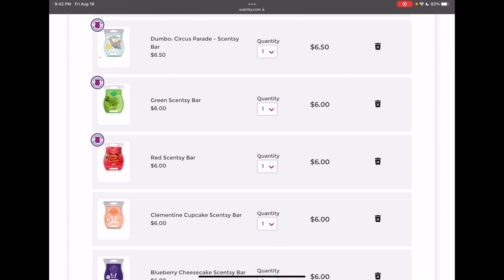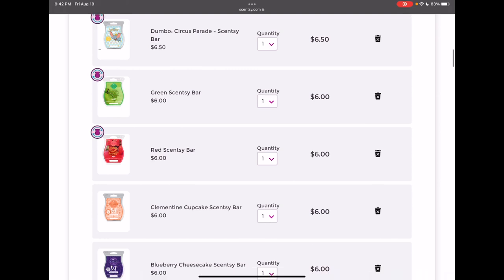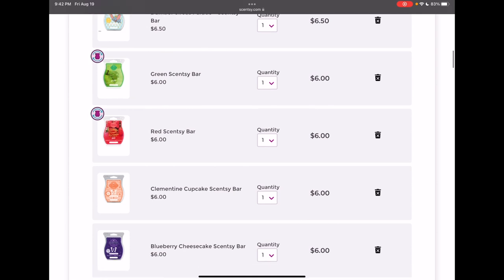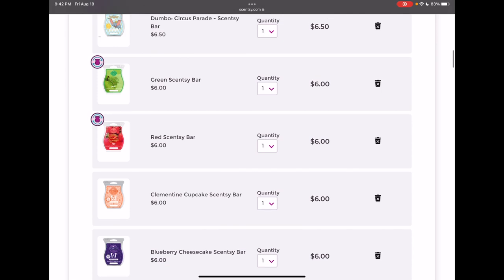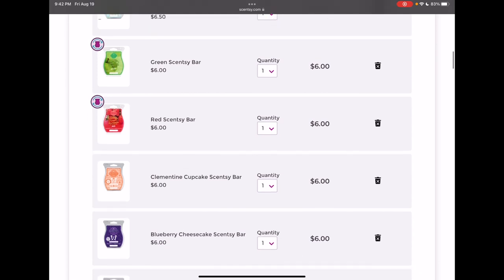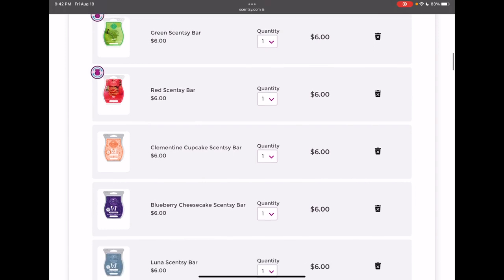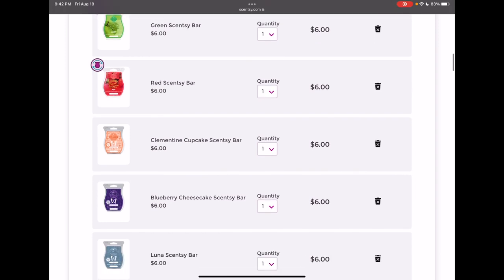I loved the Scentsy Chase Rainbows collection — almost all of them. I have all of them in my club except the blue bar, and I plan on keeping them. I really love the green; I feel like it's such a good scent and all the bars in the Chase Rainbows collection performed really, really great, so I'm definitely keeping green. I love red too, so I'm definitely keeping that one as well.